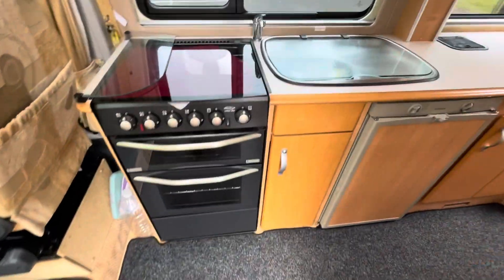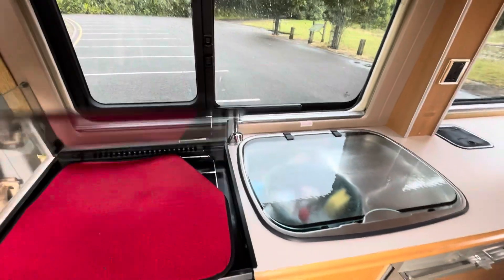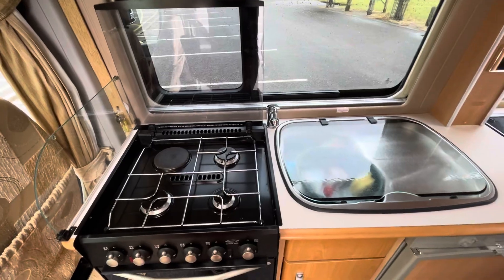Coming in, we've got a full cooker with oven and grill, and a hob on the top with gas burners and an electric hot plate.